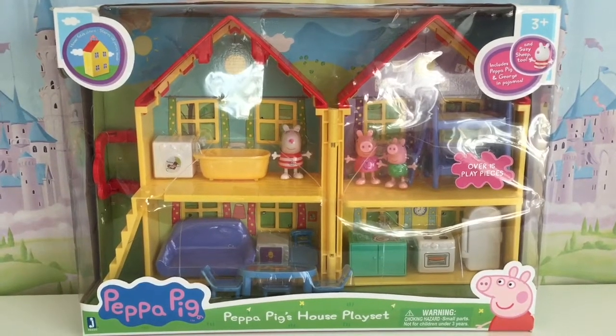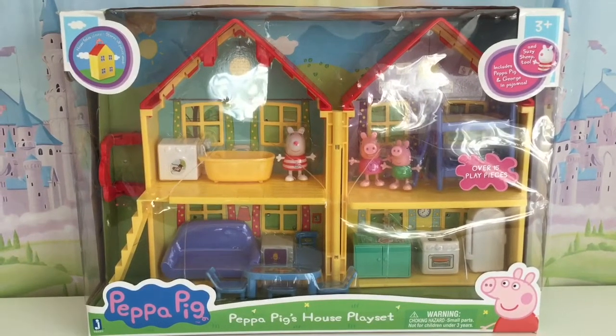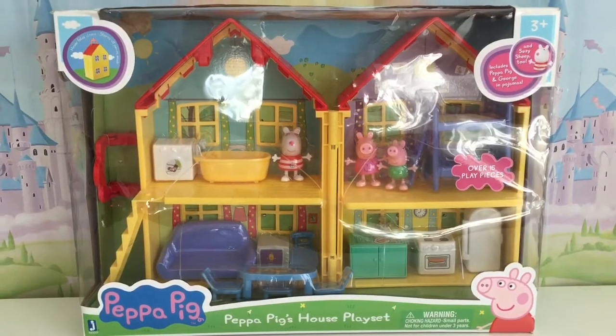Hi everybody, this is A from Honey Bee Toys and today we are going to open the Peppa Pig Dollhouse.